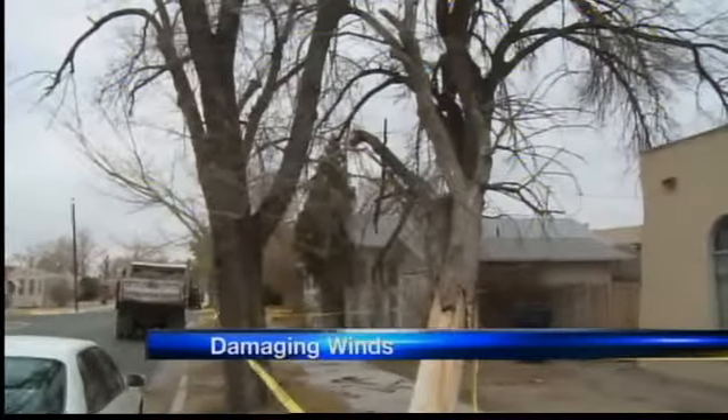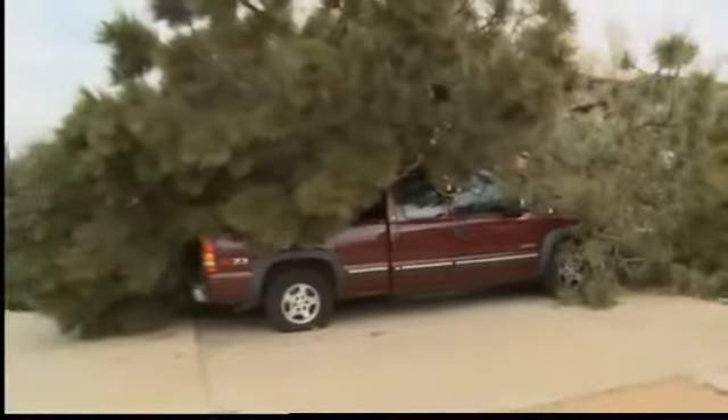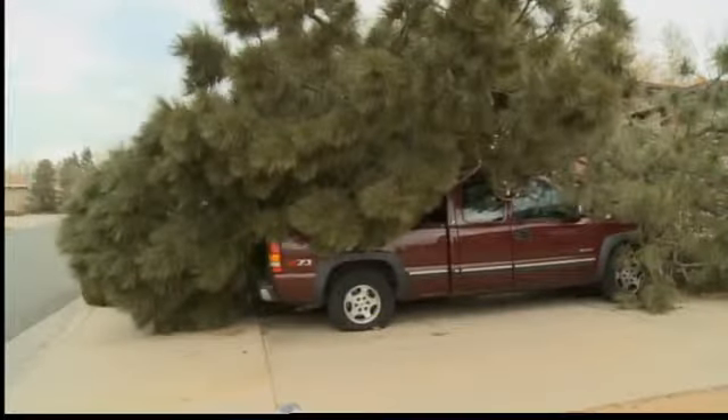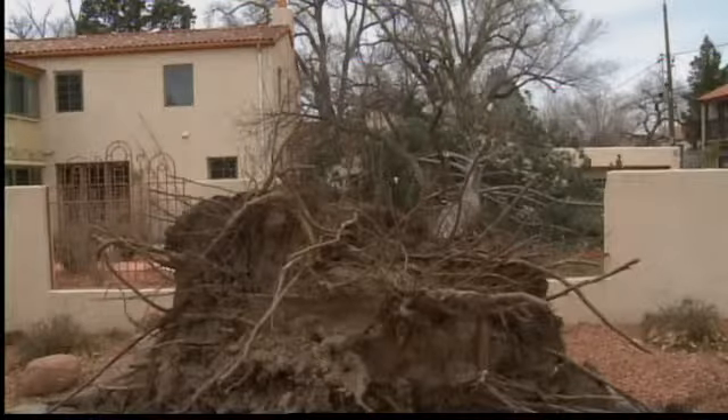This one near downtown almost landed on a car last night. Here's another one that landed right on top of a truck in the Northeast Heights, crushing it. And this one barely missed a house near the Country Club area — the owners have only lived there about a week.